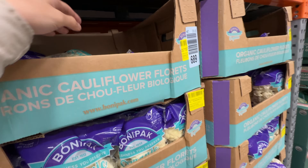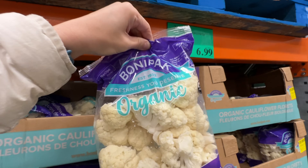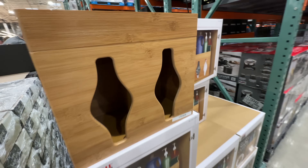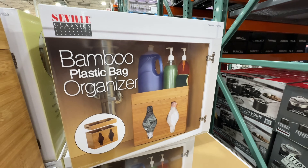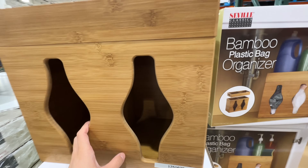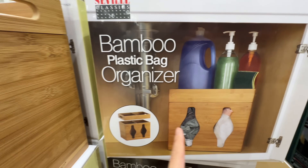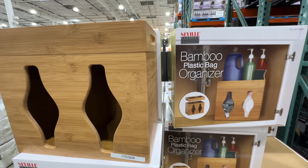I always love the organic broccoli from Costco at $5.99, and the organic cauliflower at $7 — I steam them for my kids. When you steam it really soft, the baby can eat it too. There's also a bamboo organizer you can put underneath your sink — $5 off right now at $20. Comment below if you think it's a good idea; I feel like it's so bulky.